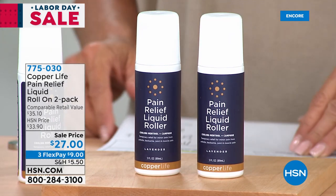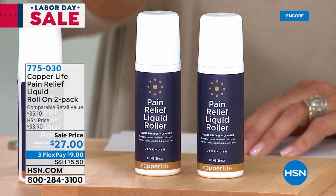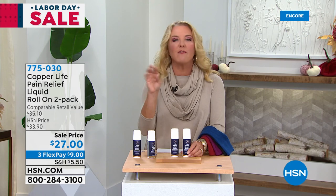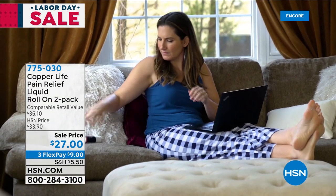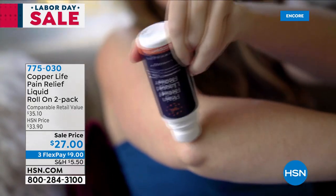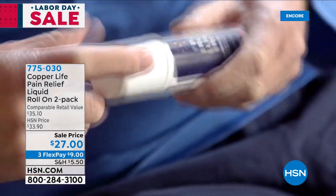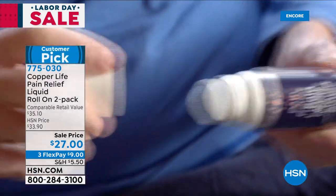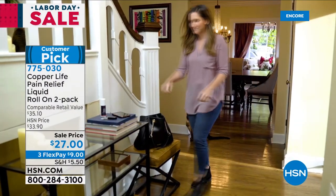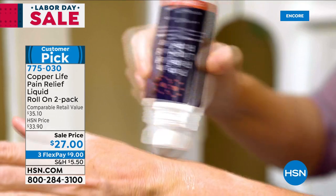This next item has a cool history: the Copper Life pain relief liquid roll-on two-pack. This is the first time we're doing a full presentation and the first time we've done a two-pack. Usually it's been popped on air for just a couple of minutes and sold out as a single — tonight you're getting two. Copper Life, by Tommy Copper, decided to go after pain and made a very unique liquid formula. You may have tried others that didn't work, didn't last long, or didn't smell good — they wanted to target all of those things.